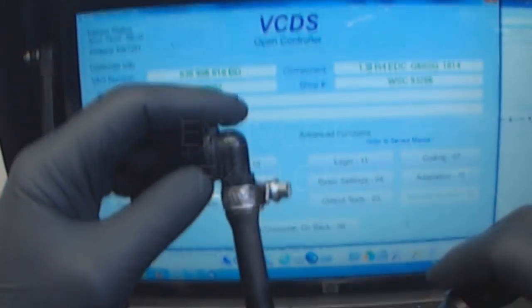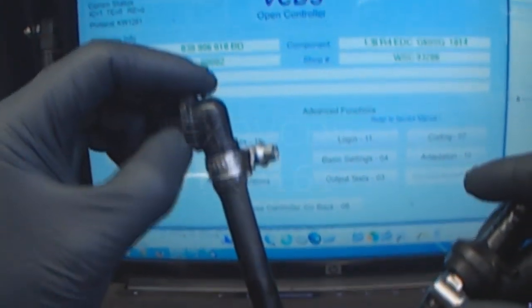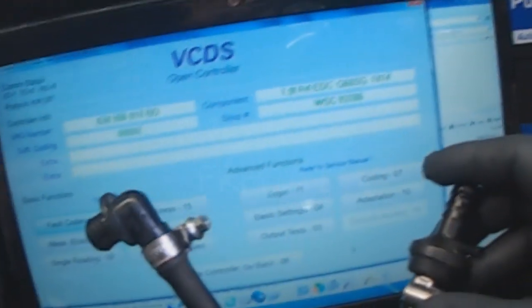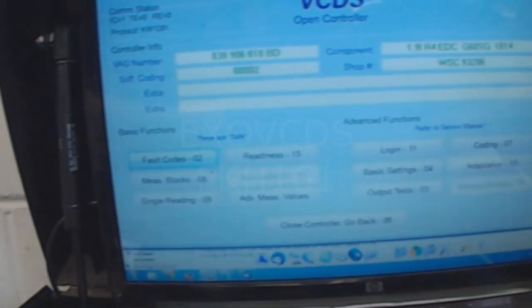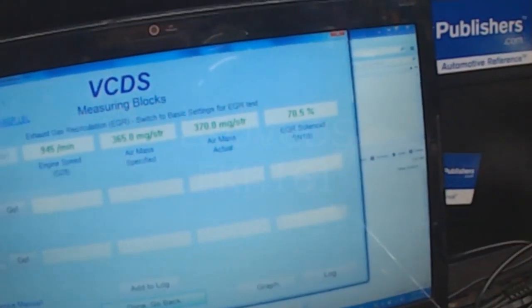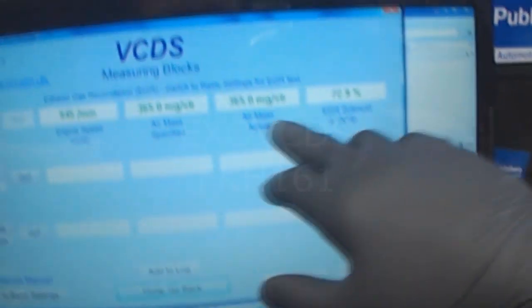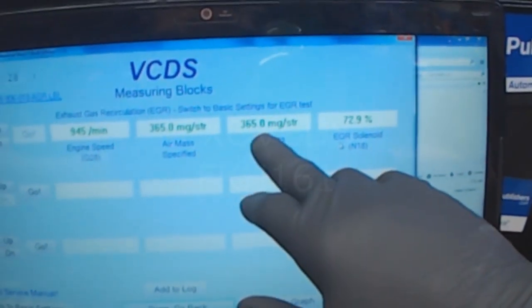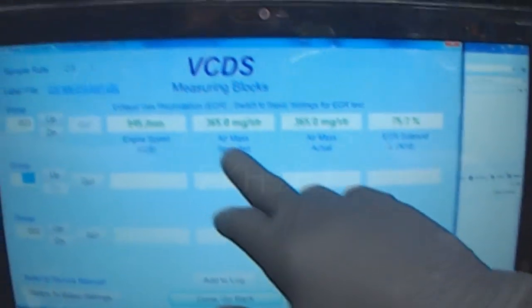The pedal seemed to be better, but ever since this was repaired, an EGR fault code appeared — not a specific low flow code, just EGR deviation. When going to measuring block 003, even though EGR was activated at 70%, mass air flow was 500 mg per stroke higher than specified.